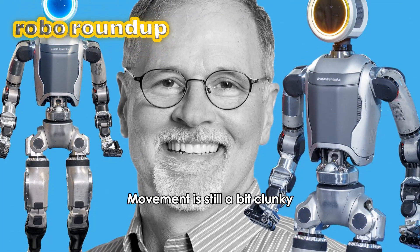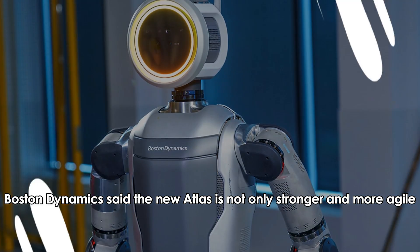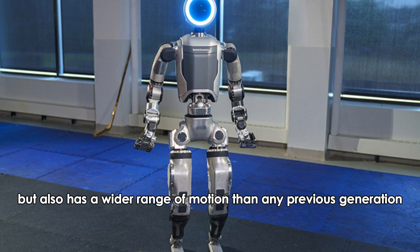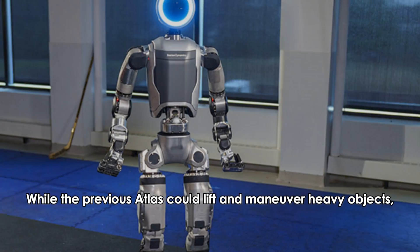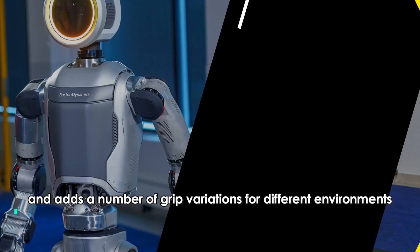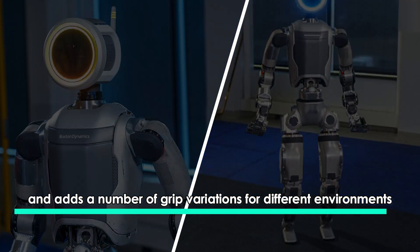Boston Dynamics said the new Atlas is not only stronger and more agile, but also has a wider range of motion than any previous generation. While the previous Atlas could lift and maneuver heavy objects, the retooled Atlas takes those capabilities and adds a number of grip variations for different environments.